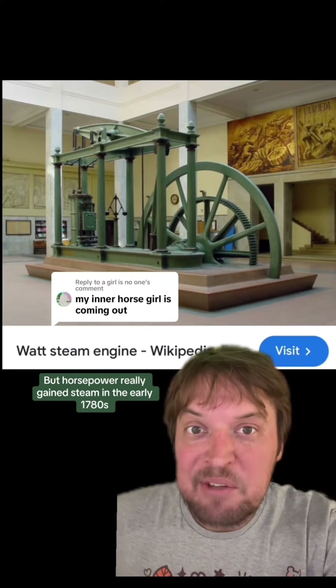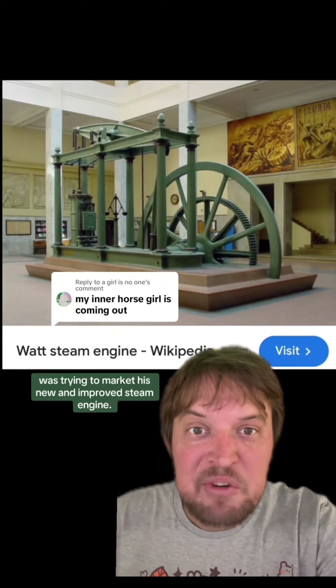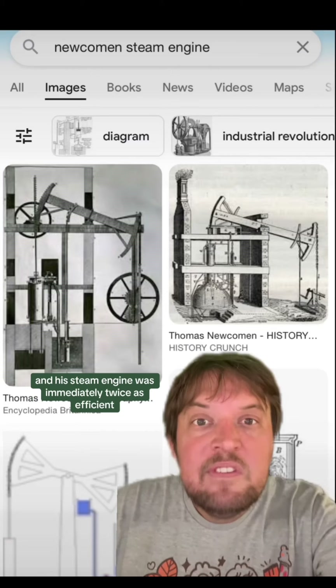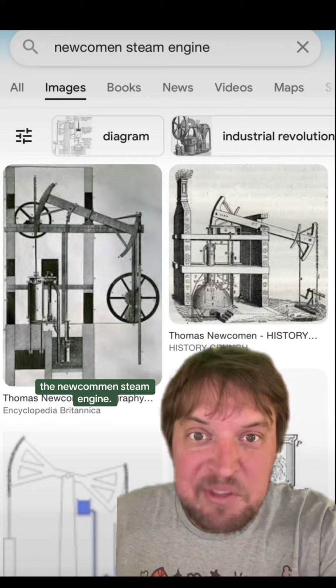Horsepower really gained steam in the early 1780s when a guy named James Watt was trying to market his new and improved steam engine. His steam engine was immediately twice as efficient as the previously best steam engine, the Newcomen steam engine.